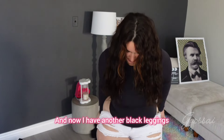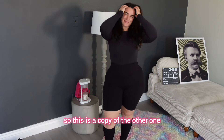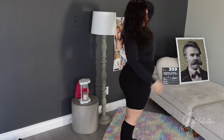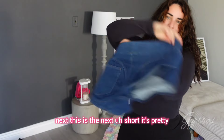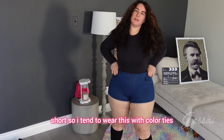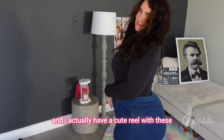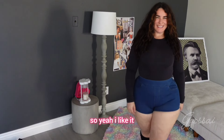And now I have another black leggings. I said before I have 2,500 black leggings — this is a different one, though. The question is: should I keep all 2,500 or just keep one or two? Next, this short shirt is very pretty and cute, but it's very short, so I tend to wear it with colored tights instead of waiting for summer. I actually have a cute reel wearing this shirt, so yeah — I like it.